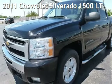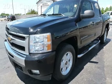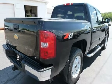Presenting a pre-owned 2011 Chevrolet Silverado 1500 LT. This four-door truck has an eight-cylinder, 5.3-liter V8 engine, with four-wheel drive and an automatic transmission.